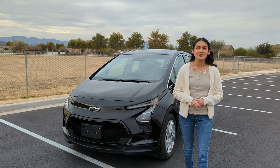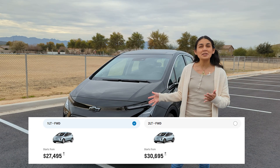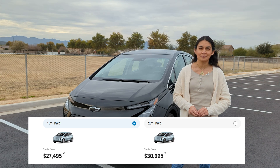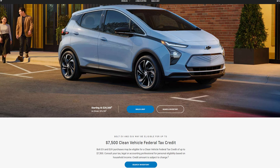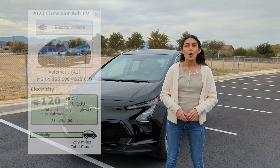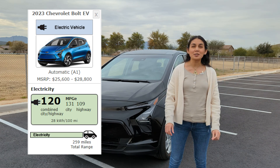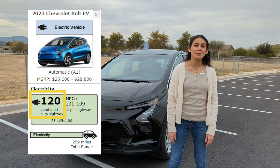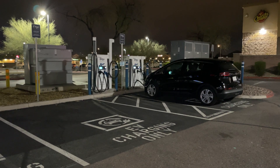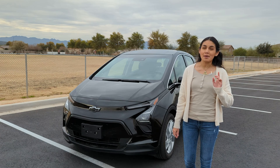The Bolt is one of the few EVs that has a starting price below $30,000. The 1LT model which we have today starts at around $27,500 and the 2LT starts at around $30,700. New Bolts are eligible for a federal tax credit of up to $7,500, so if you're personally eligible you can take advantage of that. Both trims have an EPA estimated range of 259 miles, are equipped with a 65 kilowatt hour battery pack, and get an EPA estimate of 120 miles per gallon equivalent. This EV can also DC fast charge 100 miles in 30 minutes. Later in the video we'll be testing out its charging rate as well as going into more detail on the battery and motors.